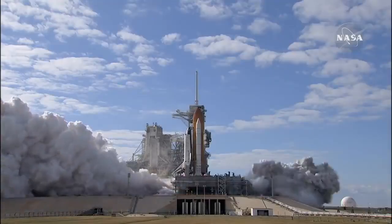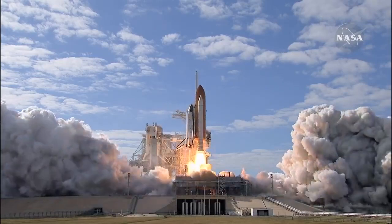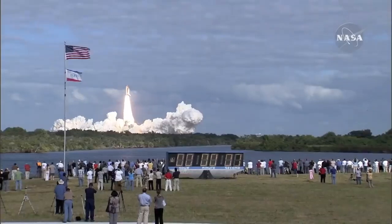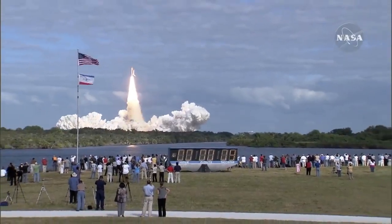And liftoff of space shuttle Atlantis on a mission to build, resupply, and to do research on the International Space Station.